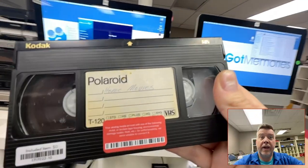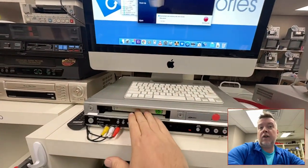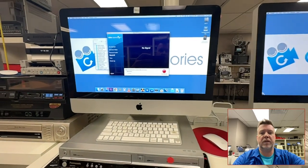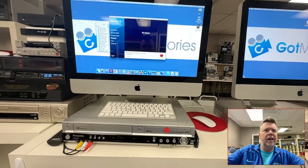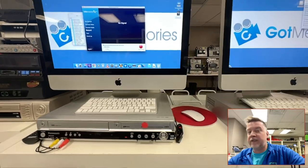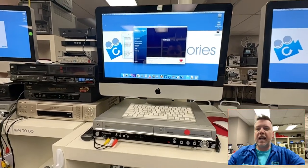So you think, oh no, my memories are gone. I've waited too long — it's been many years, I left them in the garage or the attic, and I guess that is what it is. You don't have a VCR to even check. And even if you have a VCR, trying to hook it up to a modern smart TV — forget about it.